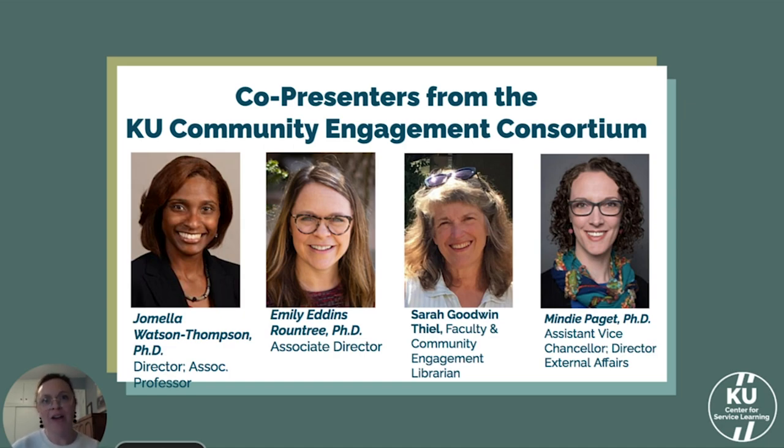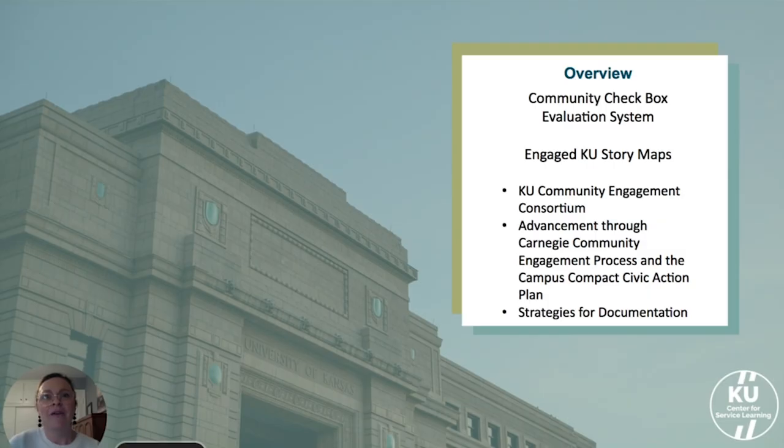We're excited to share a couple of projects that we've been working on the last year or so, share our progress, and hopefully solicit some feedback from you all on the future directions of the projects. The two projects we're talking about are the Community Checkbox and the Engaged KU Story Mapping Project. Both came from an increased need to tell our story virtually and keep better track of our community engagement activities, partnerships, and impact at the Center for Service Learning and also at an institutional level, coupled with our desire to help facilitate connections and partnerships through tracking our work and storytelling.